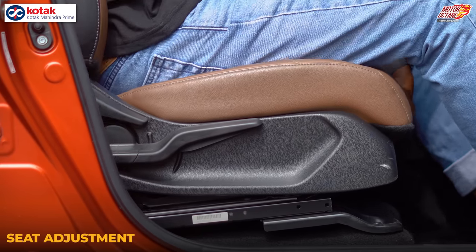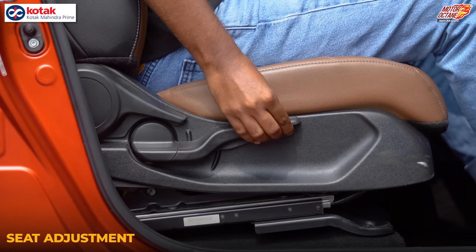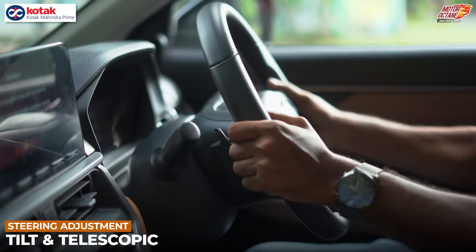The driver's seat is completely manual — there is no electric adjustment. Seat height is adjustable but manually. The steering wheel adjusts both height and reach, and it is telescopic, allowing very fine adjustment.